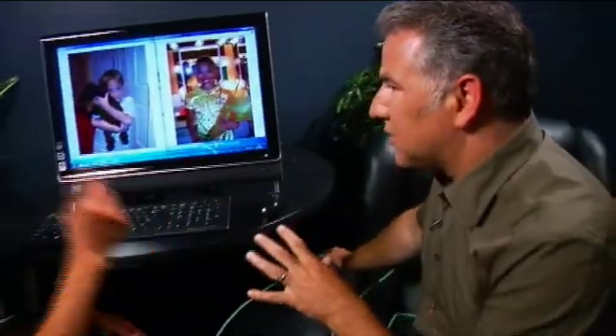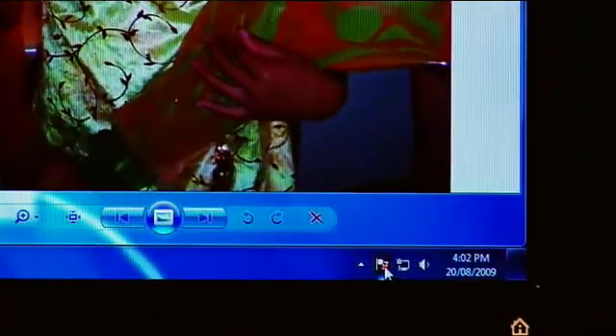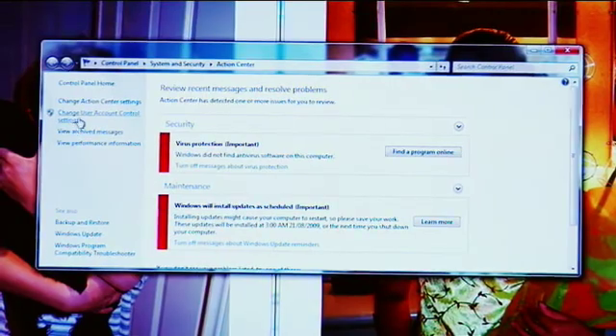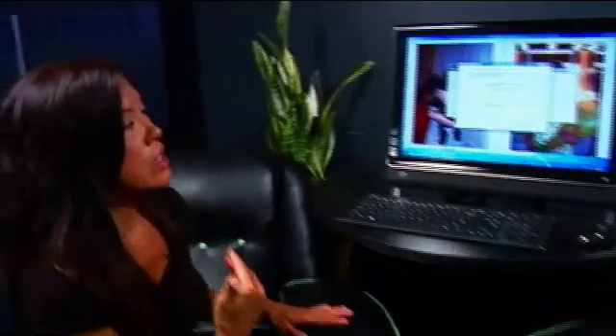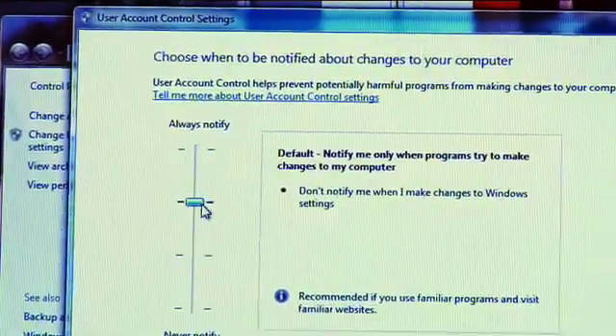Let's talk about some of the security features now. That's obviously a big concern with a lot of users. If we go into the user control center, we can see that we can totally control the level of permissions set for this PC. I can choose to go into my user account control and with the slider, I can choose the level of security that I'm comfortable with. I don't want to be asked permission if I'm just changing my window settings, but if it's something that has to do with third-party software, then absolutely let me know.